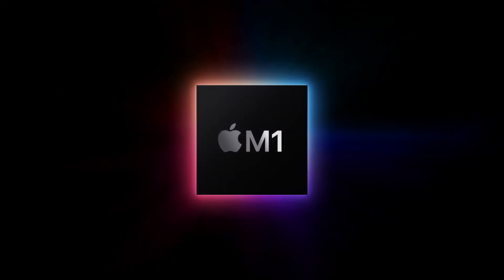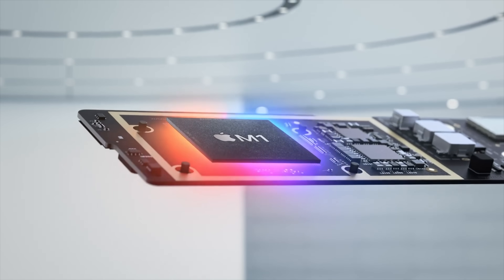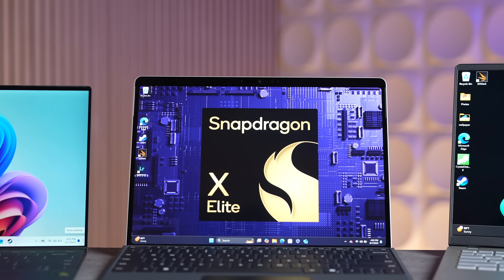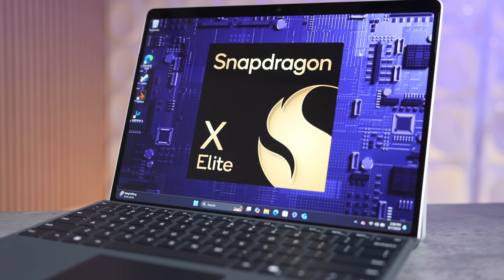But everything changed when Apple ditched Intel and replaced their chips with their very own M1 chip, which changed MacBooks forever. And ever since that moment, I've been patiently waiting for the day that this would finally happen to the Windows laptop market, so more people can enjoy the benefits of snappy, efficient, and long-lasting laptops again.